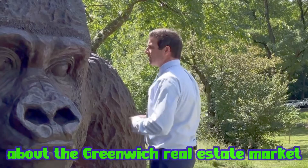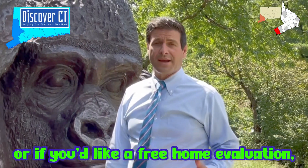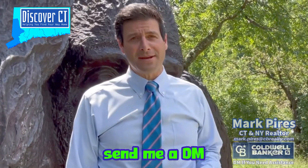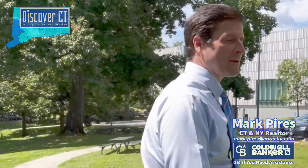If you have any questions about the Greenwich real estate market, if you'd like property emails sent to you, or if you'd like a free home evaluation, send me a DM. Leave a comment below if you have a location or a town you'd like to see me next. Until then, this is Mark Pyers with Coldwell Banker, and this is Discover Connecticut.